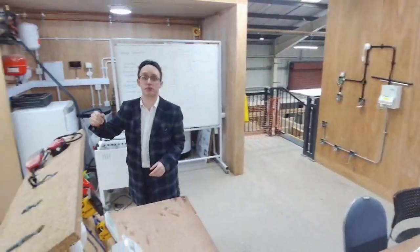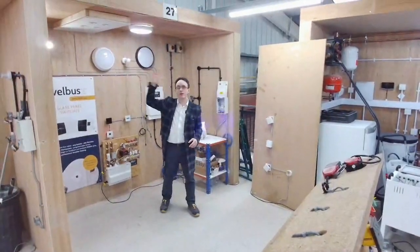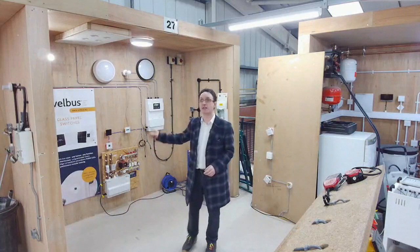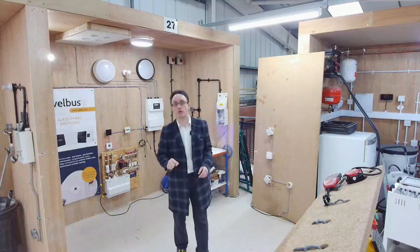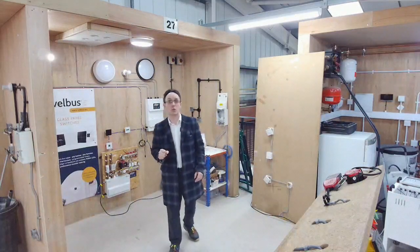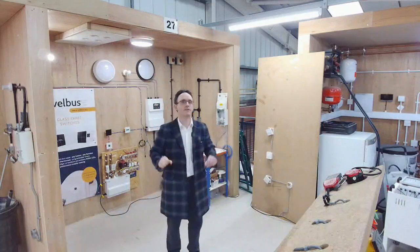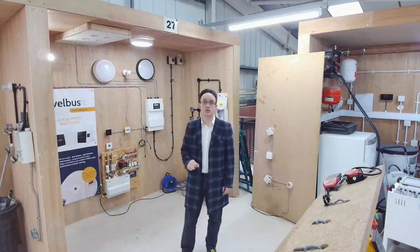Kirklees College are really embracing this. They are the only college in the UK so far with a full Velbus digital rig, and every single electrical and T-level student will get trained how to do this — it's not a choice, they will get the education. So when a Kirklees student knocks on your door waving their CV at you, go looking for the digital certificate in there as well. Because if there are 6,000 students in the UK this year currently studying electrics, so far 700 of them have had a level of digital control — but the ones from Kirklees are the ones that have done the full student course.